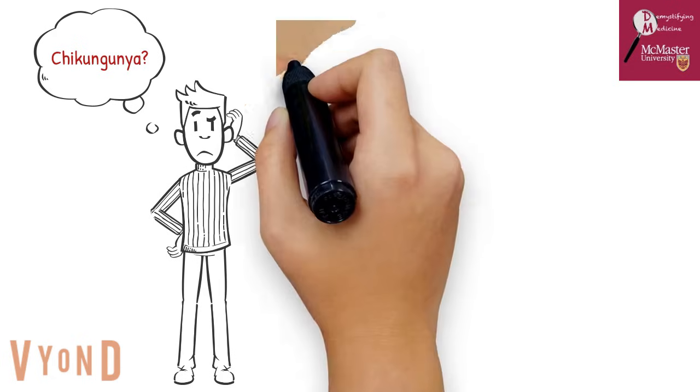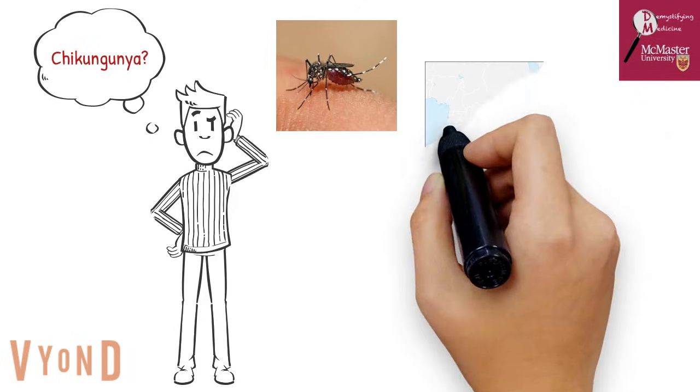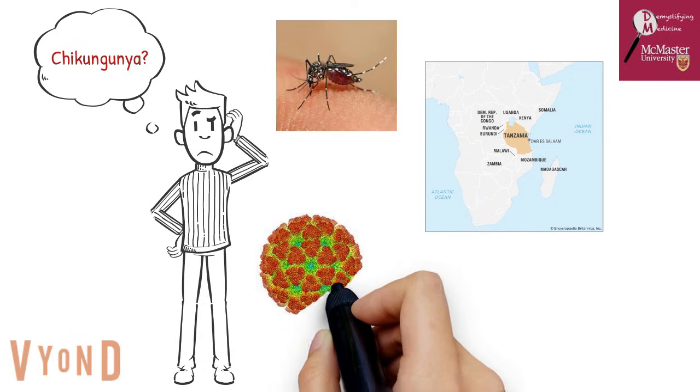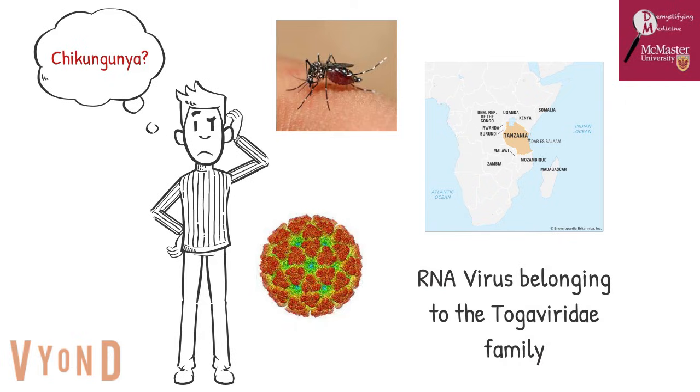Chikungunya is a mosquito-borne viral disease first described during an outbreak in southern Tanzania in 1952. It is an RNA virus that belongs to the alpha virus genus of the family Togaviridae. The name chikungunya derives from a word in the Kimakonde language meaning 'to become contorted,' and describes the stooped appearance of sufferers with joint pain.